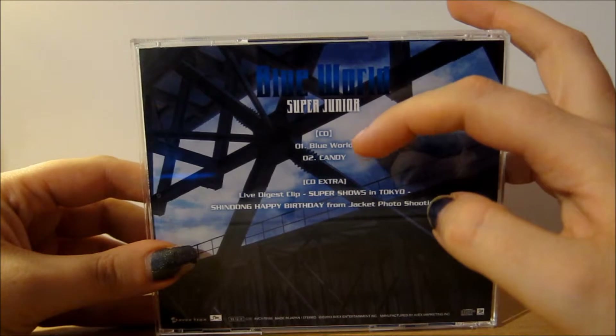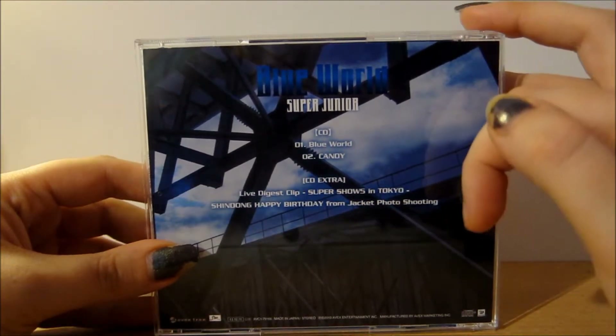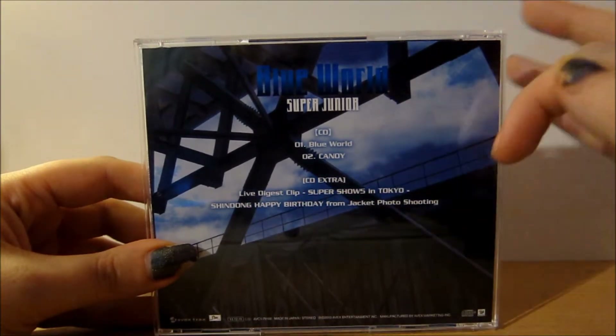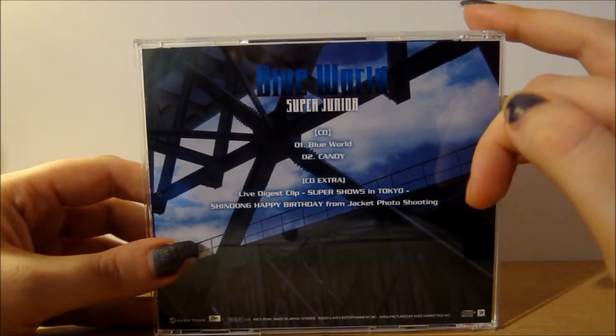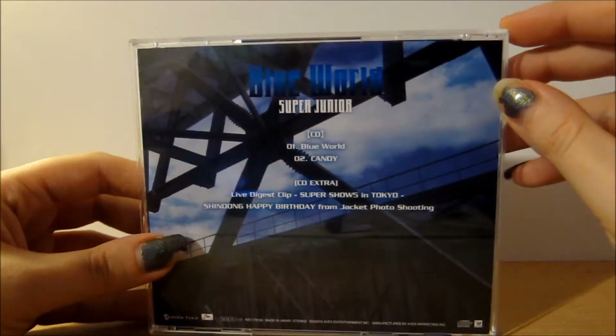On the CD part you've got two tracks: Blue World and Candy. Then on the CD extra you have two videos — the live digest clip from Super Show Five in Tokyo, and Shindong's happy birthday from the jacket photo shooting. That's what the back looks like.